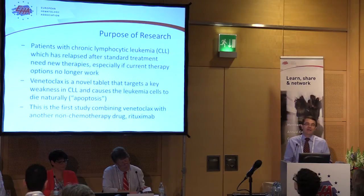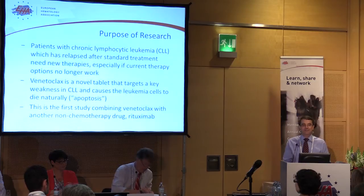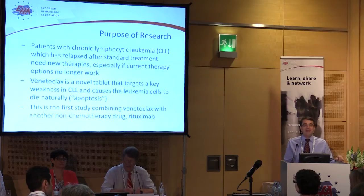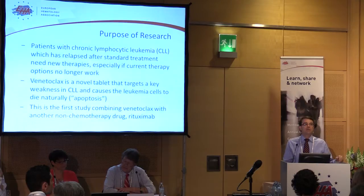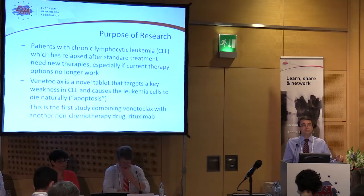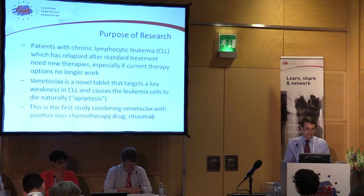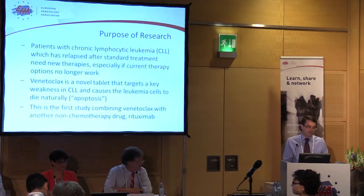The overarching purpose of the research aligns with what I've just said. Chronic lymphocytic leukemia is the most common leukemia in Europe and North America. And while many patients have a good prognosis, people who relapse early after our current standard treatments or who don't respond to current standard treatments have a very poor prognosis, akin to some of the acute leukemias. So new treatments are very much needed, and there have been significant advances in the last couple of years in this space.